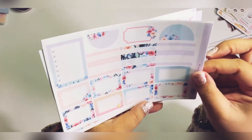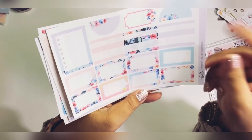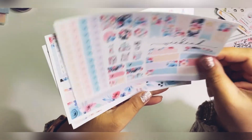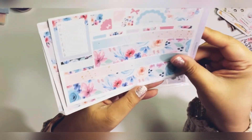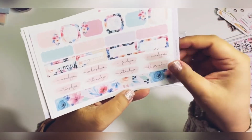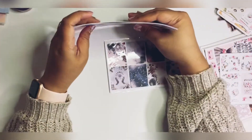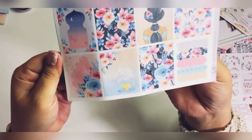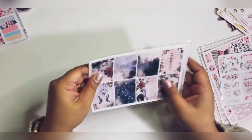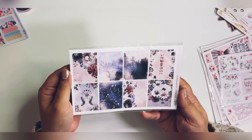I don't think these are foiled — I should have got them foiled because this would have looked great foiled. But it is still so beautiful. That is the Jasmine Kit — very, very pretty. This is another kit I got with a discount: Moonlight Magic. I thought this one was also very pretty so I picked it up.